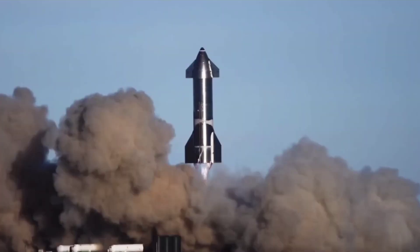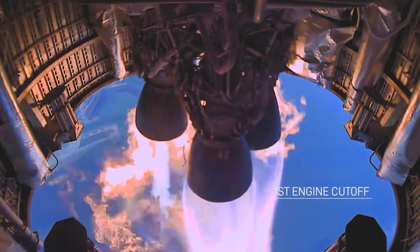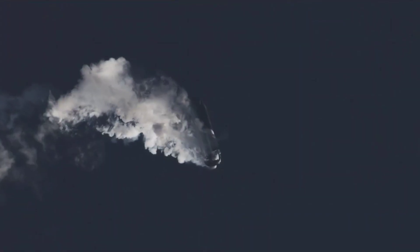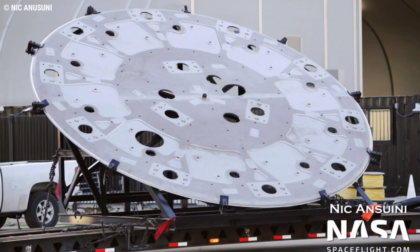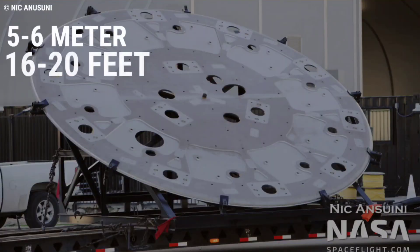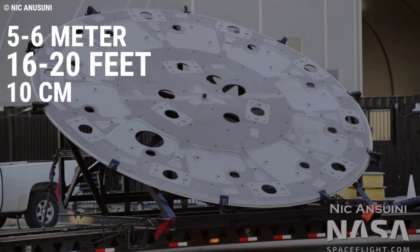Starship's central thrust puck is just two or so meters in diameter, and designed to support the ship's three gimbaling Raptor center engines. Super Heavy's puck is actually more like a giant steel coin than Starship's almost conical thrust structure, measuring some 5–6 meters, or 16–20 feet across, but no more than a few inches — approximately 10 centimeters — thick.